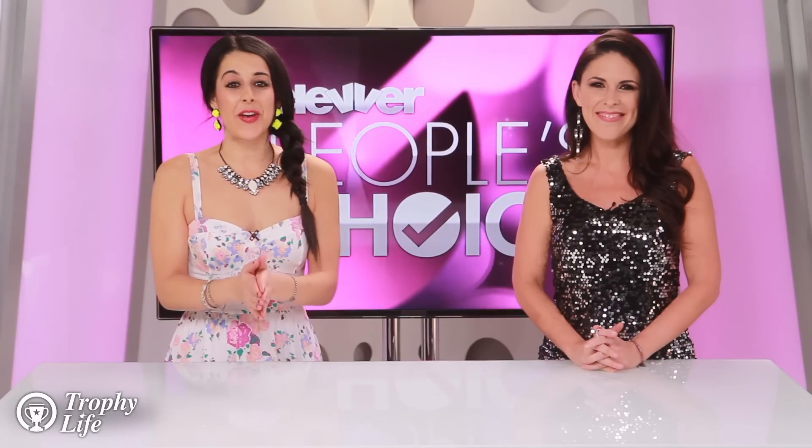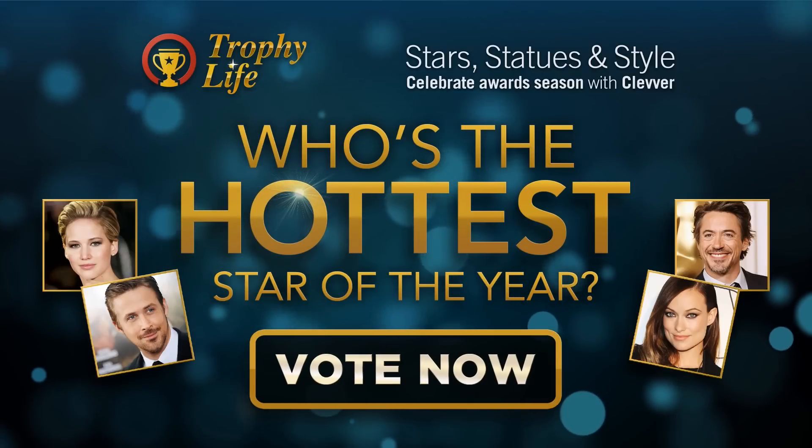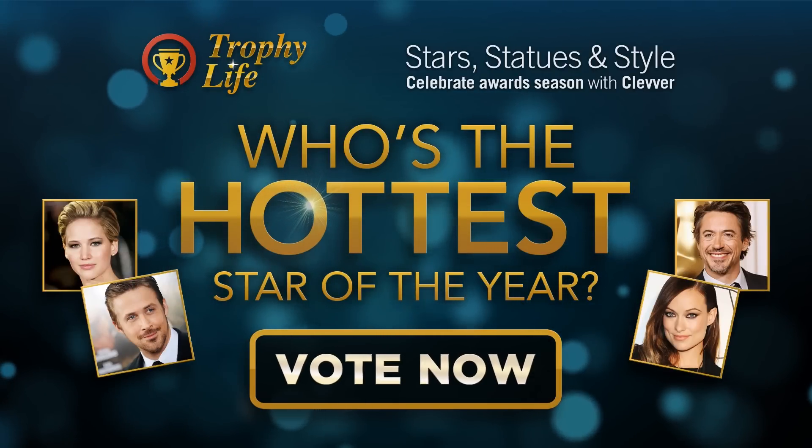Now it is your turn. We want to know if you like Nina Dobrev's dress tonight. If you love this video, click the link right here to cast your vote for the hottest star award.